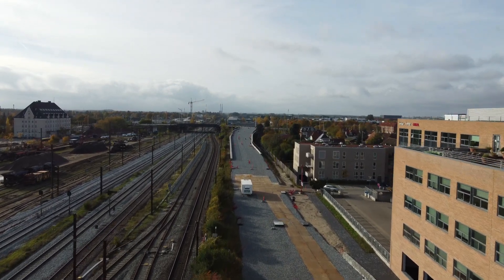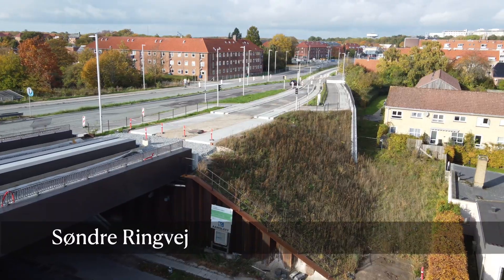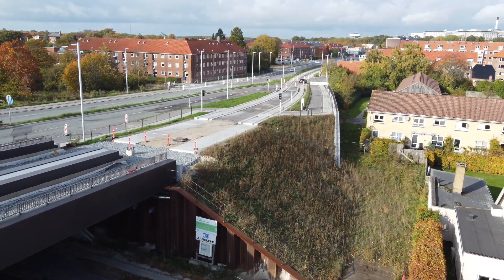Here is the ramp up to Sunderingvay, where the light rail will join the main route, which is 28 kilometres from Ishoi all the way up to Lungby.